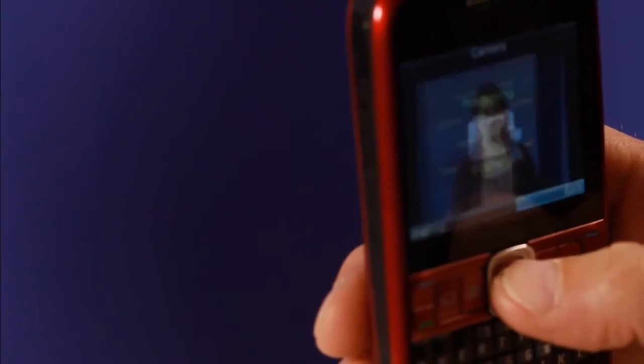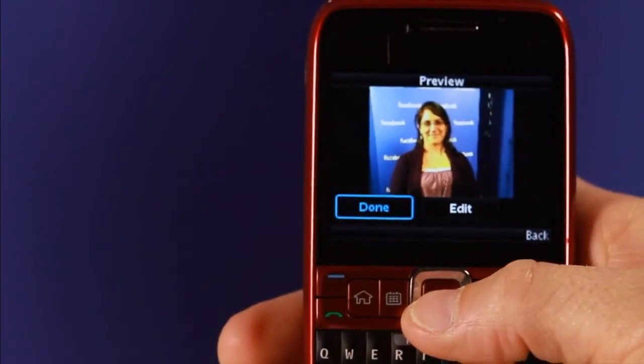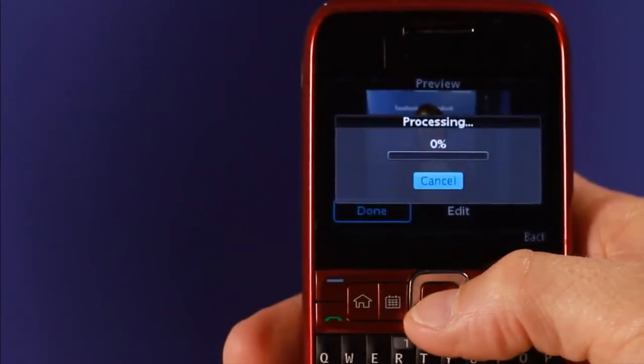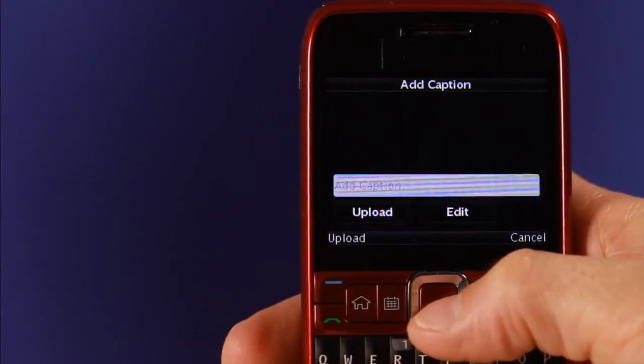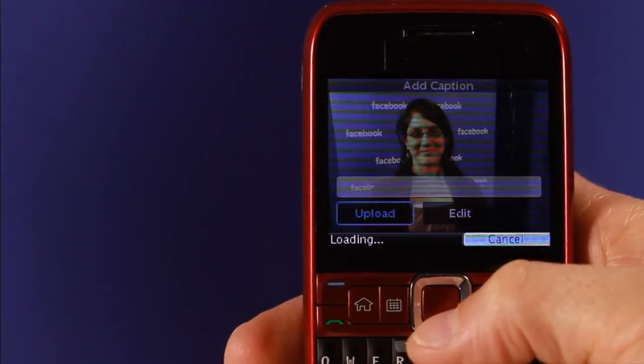Just point, click, and here we go. You can edit the photo if you want to, you can upload it directly, you can add a caption if you want to write something, or you can just put it on your newsfeed.